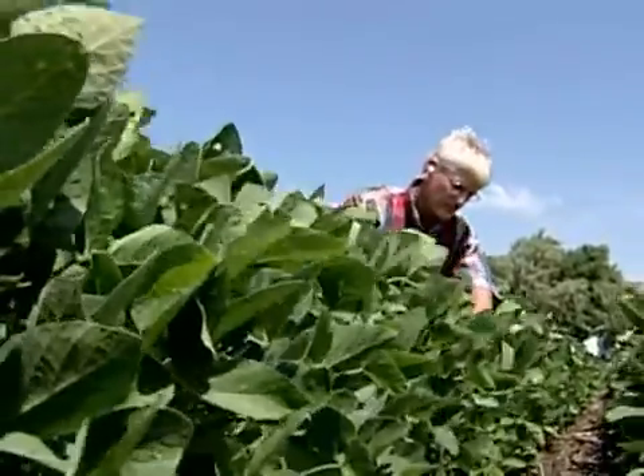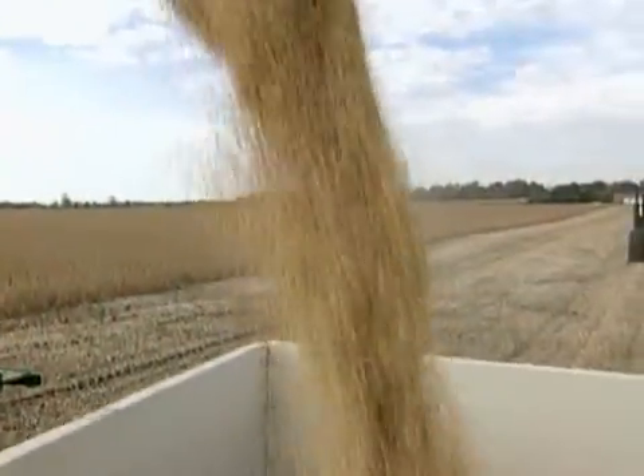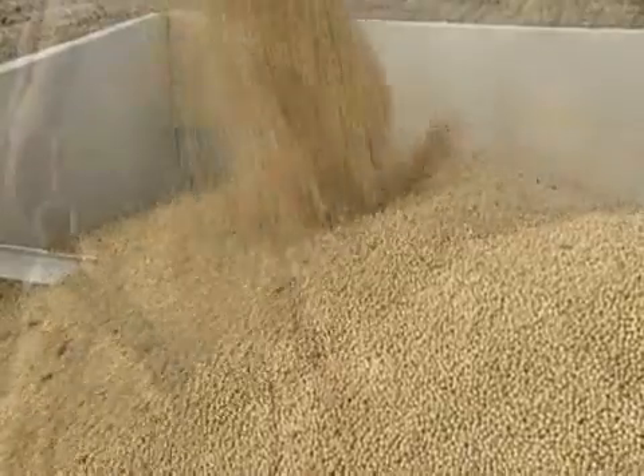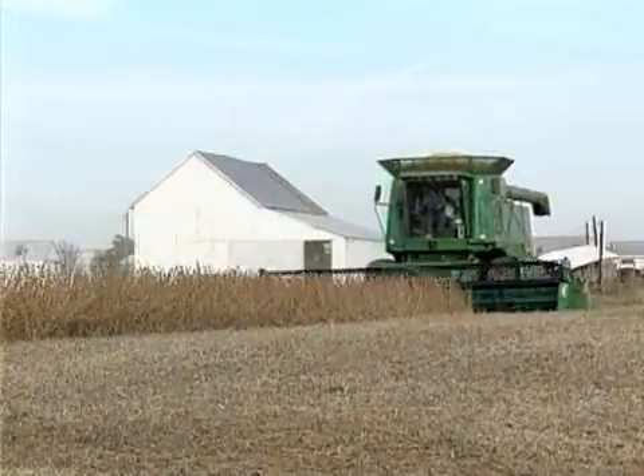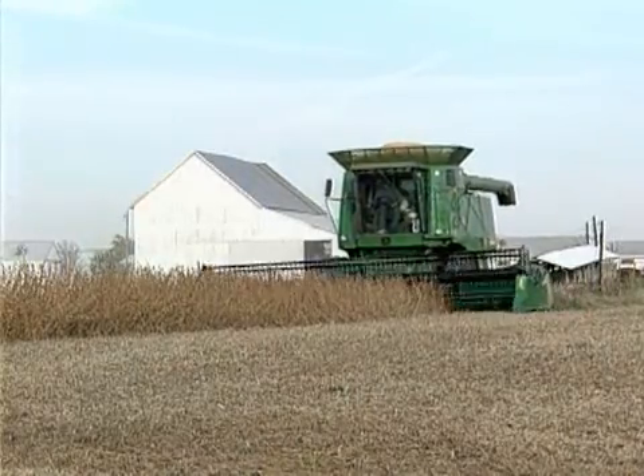Mapping of the genome is key to the speed at which we can increase yields of soybeans — and not only increasing yields, but increasing their disease resistance, insect resistance, and drought resistance. All those help increase yield.